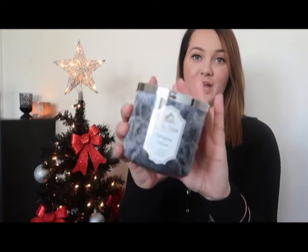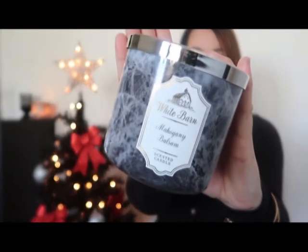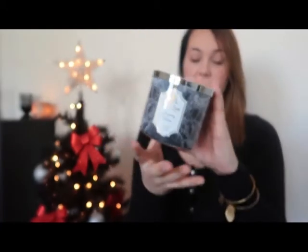The first candle I'm going to show you is Mahogany Blossom — it's a really good smelling candle. On the bottom it says it has rich mahogany blossom and juniper berry. It kind of smells like Abercrombie & Fitch, just not as strong. It's like Mahogany Teakwood but a little bit lighter, and it still smells really good.